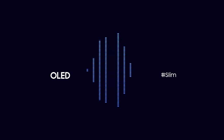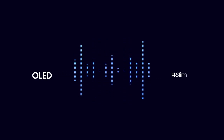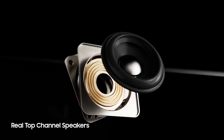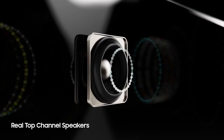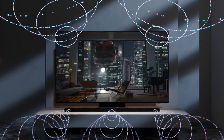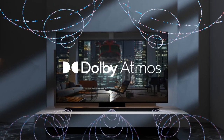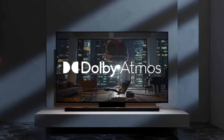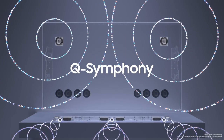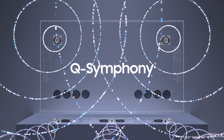You may ask: would such a slim TV produce quality sound? Samsung OLED even provides a powerful sound experience. It is equipped with real top speakers, which enables Dolby Atmos, providing a next-level audio experience just like in an actual movie theater. You can even connect to a Samsung Soundbar with Q-Symphony, which provides an immersive sound experience with enhanced balance.